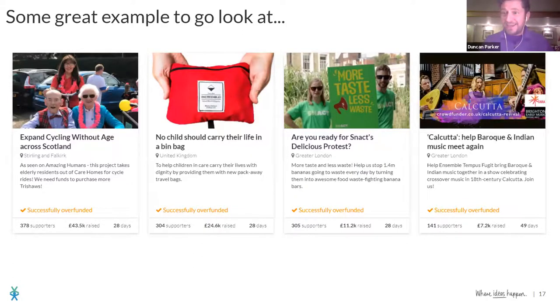I want to point you towards some pages that do all of those things really well and that raised the money they were looking for — they hit their target and engaged lots of supporters. When we circulate the notes, just go to Crowdfunder, search the project name, and the pages will come up. You can look at great video, great descriptions, lovely photos, good rewards — all of these projects overfunded. The secret to crowdfunding is following the rules: make a great page and then market it well.